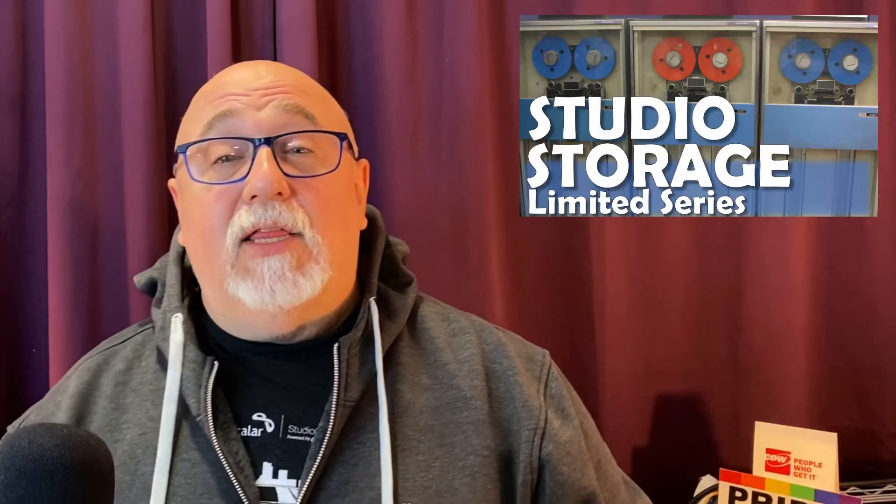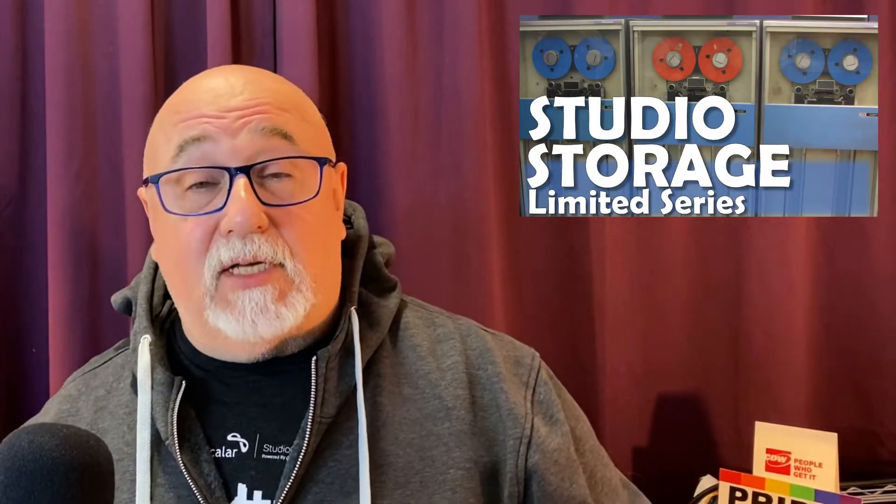Over the next week or so, you're going to see me rolling out a series of videos. This is a studio storage series where I'm going to be talking about each vendor's solution to visual effects and animation studios' needs.